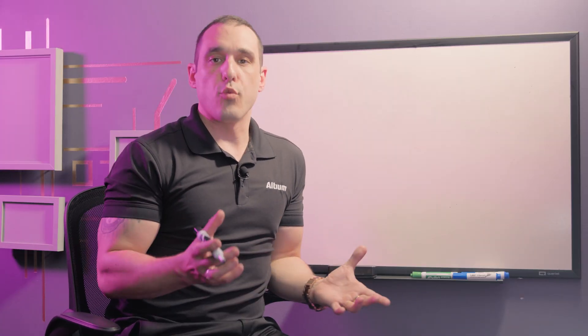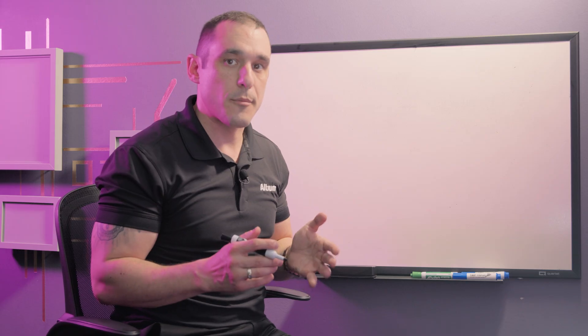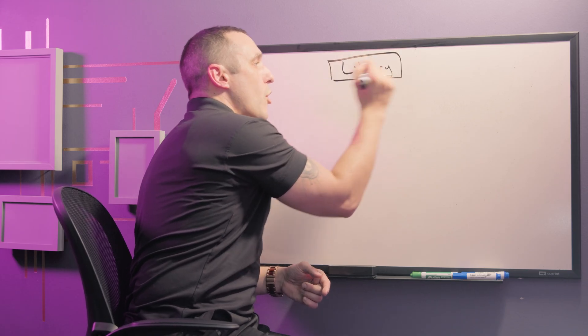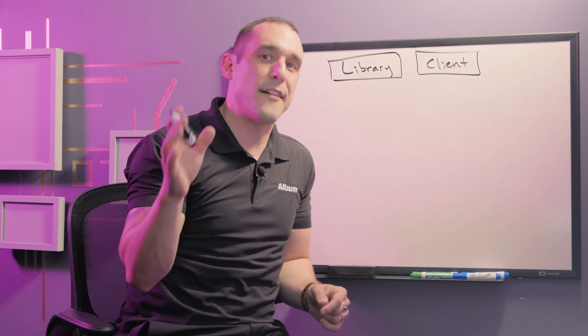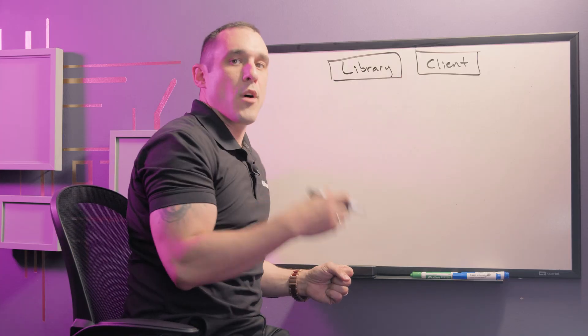Let's jump on the whiteboard and look at some of the processes used in each of these cases to manage components. We've looked at the case where you might be working at a company that manufactures its own products or contracts with an EMS company to get products manufactured — in that case you're maintaining a central library and pulling all the components from it to create your designs. But what if you're working as a freelance designer, at a contract engineering company, or at a PCB design services firm? Well in that case you don't just have a central library — you also have a client involved, and having a client always changes the strategy you have to use to manage the data.